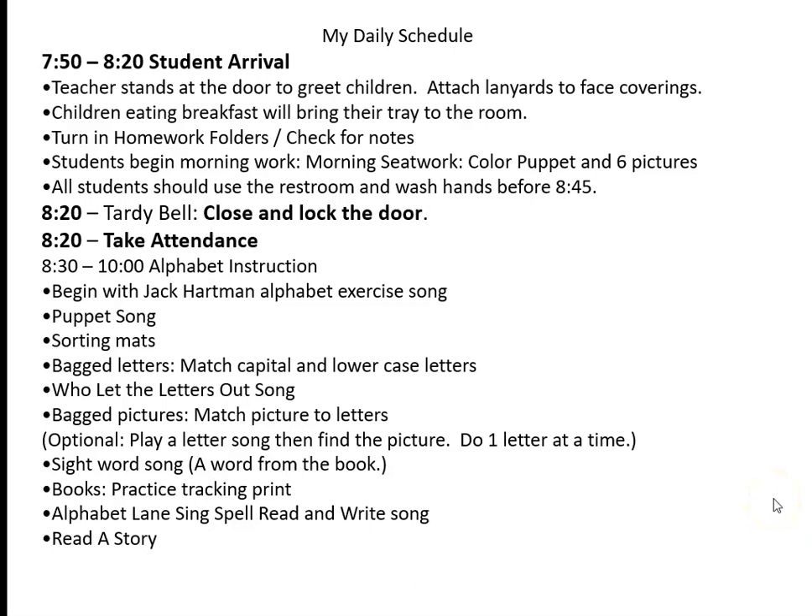We usually begin with a Jack Hartman exercise song to get their blood flowing, then I go to my puppet song. To match the capital and lowercase letters, we need a little brain break — I love Dr. Jean's 'Who Left the Letters Out' song; there are several different versions on YouTube. Next, we match up the picture cards, sometimes stopping to play a letter song while we're matching. Then we do a sight word song, pass out the books, and practice tracking print. I love the alphabet 'sing, spell, read, and write' song — I've put pictures that go with that song on their name tags taped to their desks, so they point and sing along.